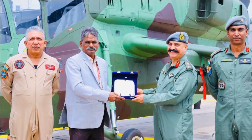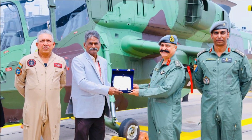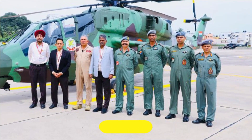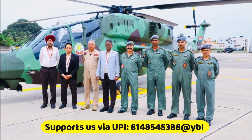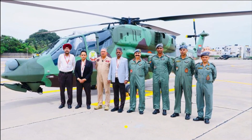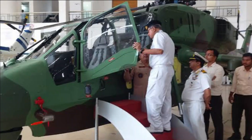As we have already informed our viewers, on June 1, 2022, the Army had raised its first LCH squadron at Bengaluru. Next year, this will be moved to Eastern Command once it is complete. Seven LCH units are planned by the Army, and each unit will have 10 helicopters for combat roles in the mountains.